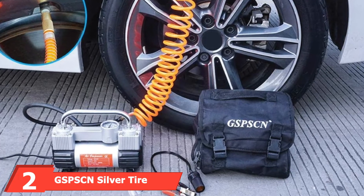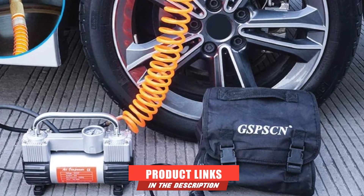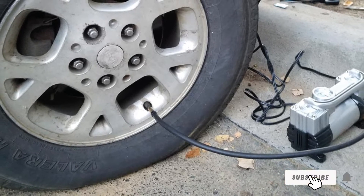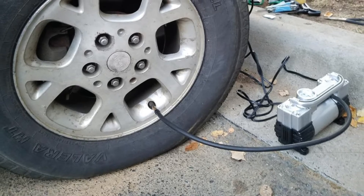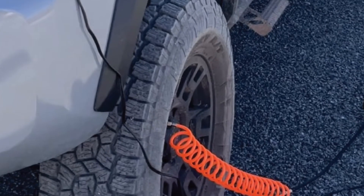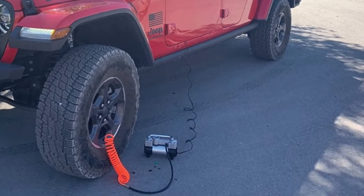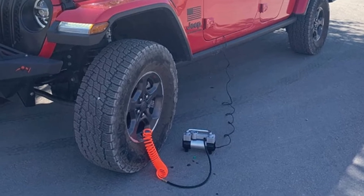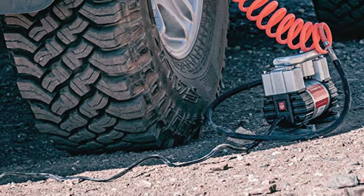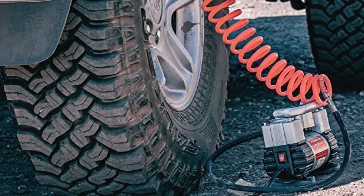At number two, we have the GSPSC Silver Tire Inflator Heavy Duty Double Cylinders. Featuring a double-cylinder design and maximum pressure of 150 PSI, this is our recommendation for heavy-duty use. Airflow peaks at 70L/min, allowing you to inflate a standard vehicle tire from 0 to 40 PSI in about 1.5 minutes. It's equipped with rubber feet at the bottom so the pump stays in place while operating, an 11.5-foot air hose, and a cigarette lighter power cord of the same length, giving 23 feet of total reach.